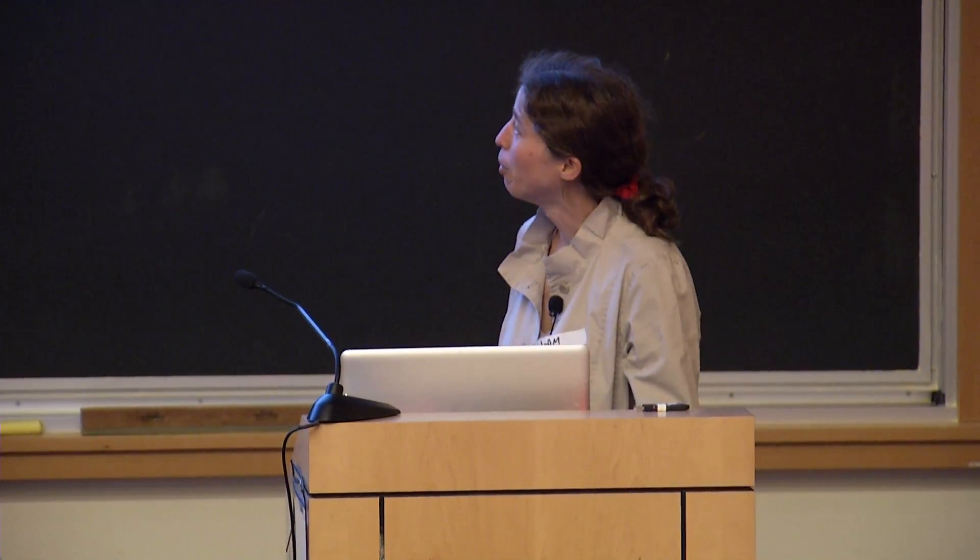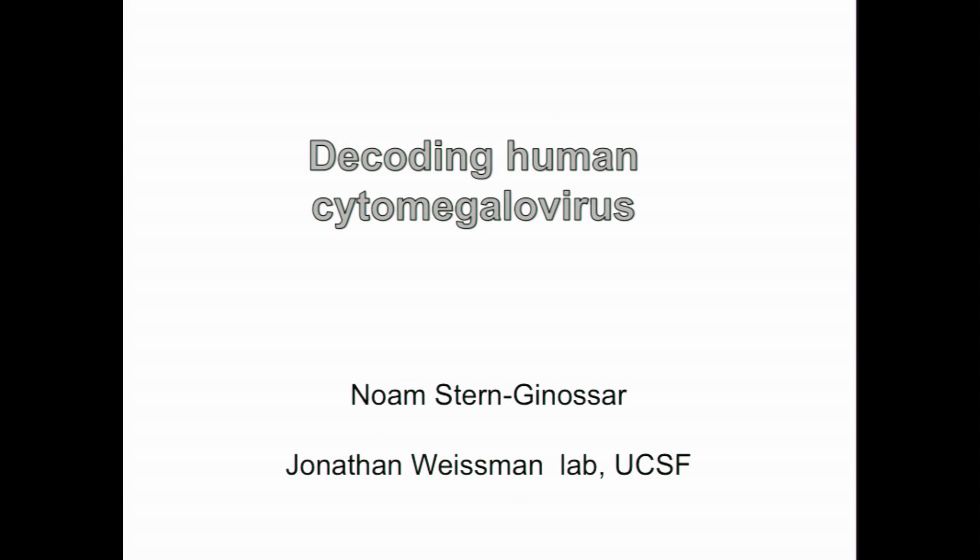Our last speaker before the break is Noam Stern-Guinnessar, and she's talking about decoding CMV. My name is Noam, and I'm a postdoc in Jonathan Weissman's lab at UCSF, and I'll tell you about the work we've done to decode the proteome of human cytomegalovirus.